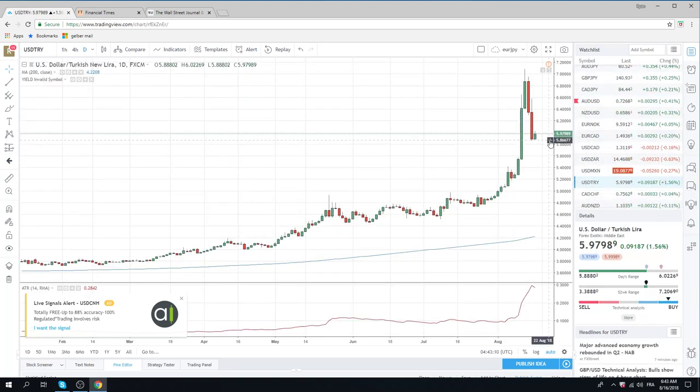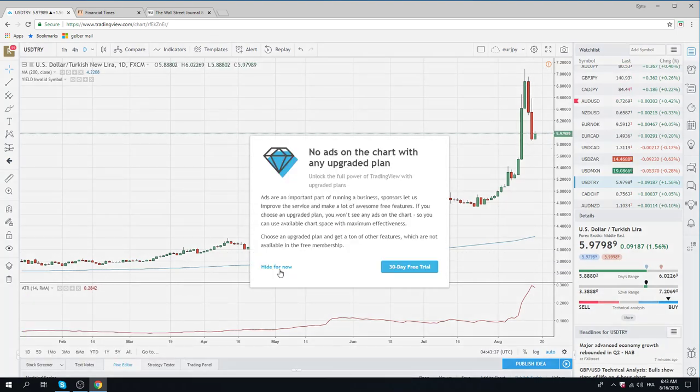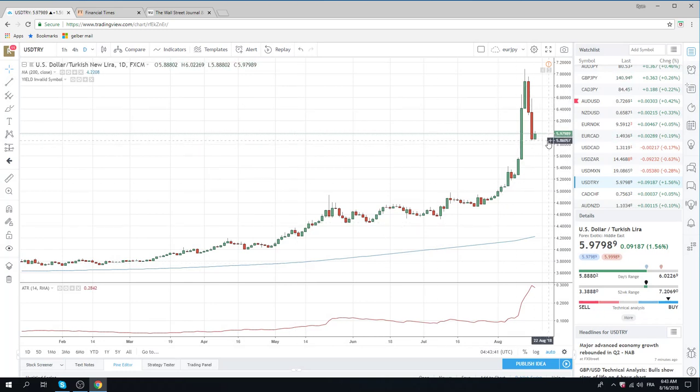Dollar Turkey traded and closed at 590 yesterday. Qatar is putting in 15 billion yards, but 15 yards doesn't solve anything for the Turkish situation. The problem is the management of this country just doesn't know what they're doing. As hard as it is to short Dollar Turkey, you don't really want to be short overnight anymore — they've changed the rules on swaps. Intraday we're buying low ones, and we have our eye on the 560 level today. We think there's going to be support in the 550 to 560 area.